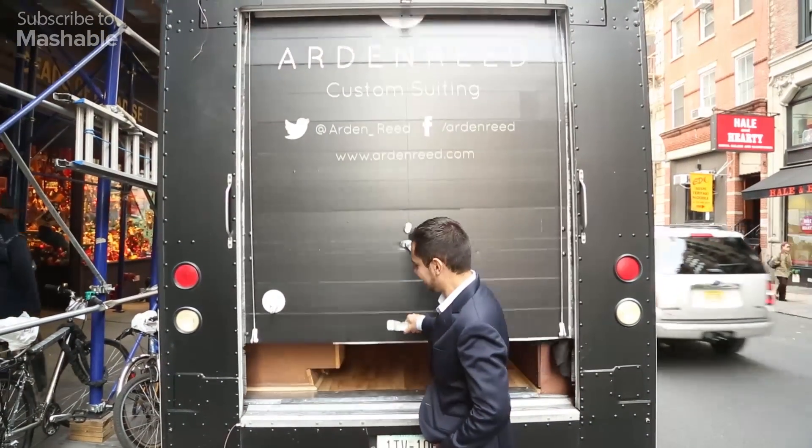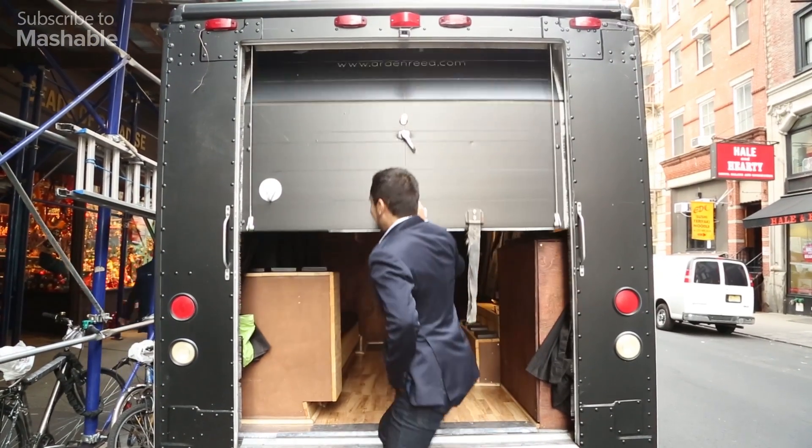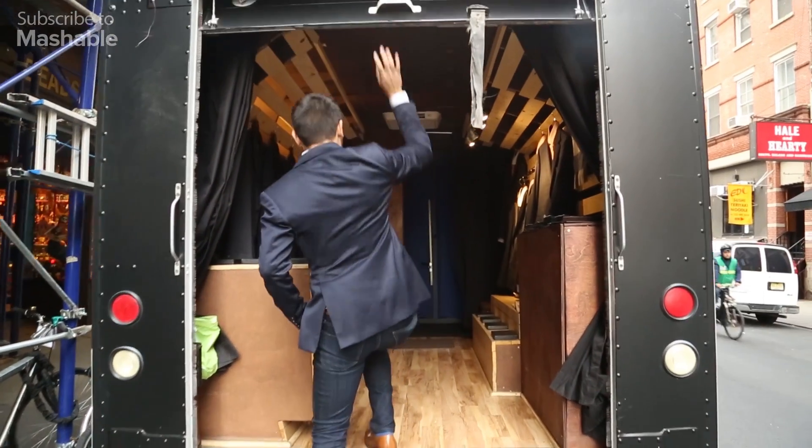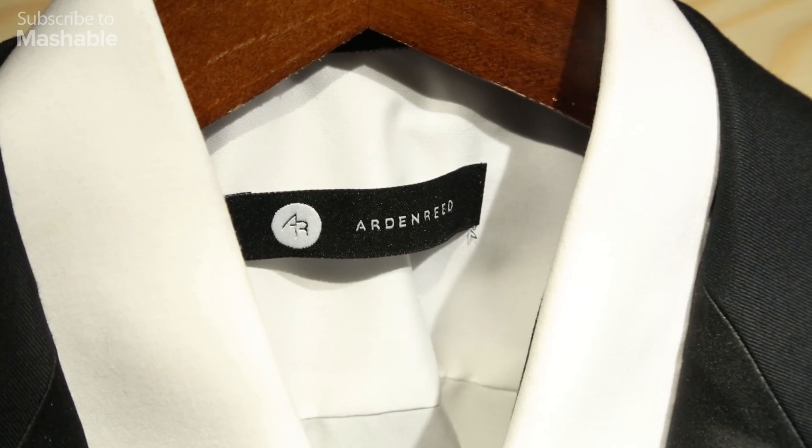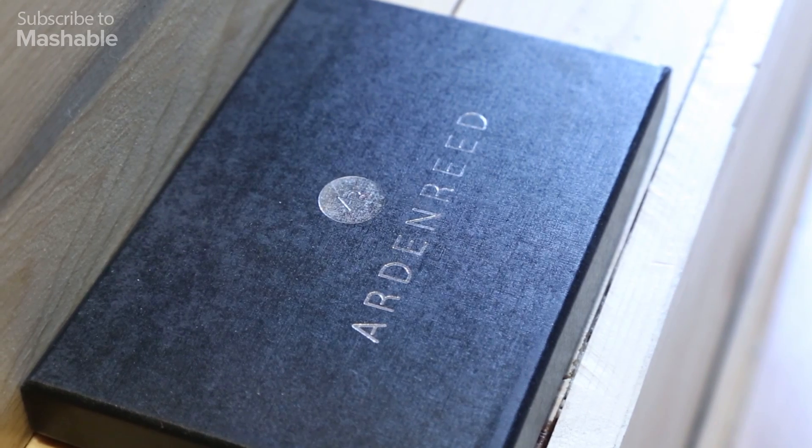So this is the truck. The customer will walk in, and we'd have our stylist walk you through the measurement process. You'd get into our 3D scanner.